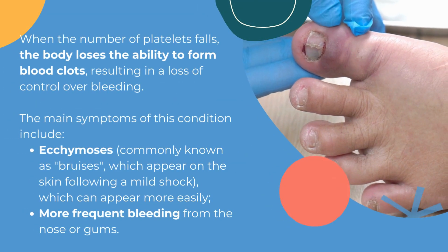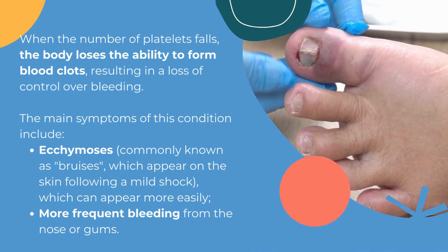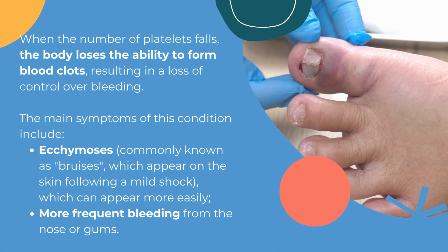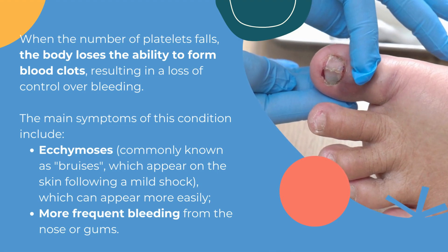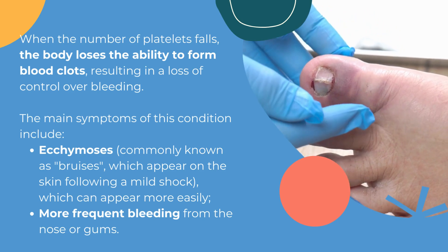When the number of platelets falls, the body loses the ability to form blood clots, resulting in a loss of control over bleeding. The main symptoms of this condition include bruises, which can appear more easily, and more frequent bleeding from the nose or gums.